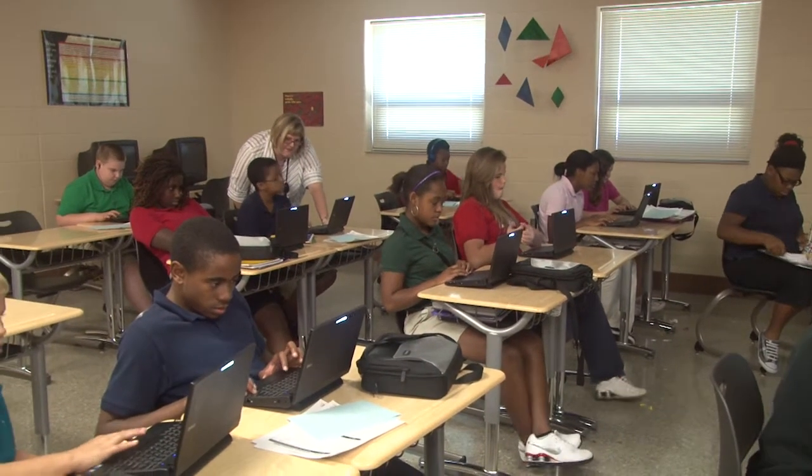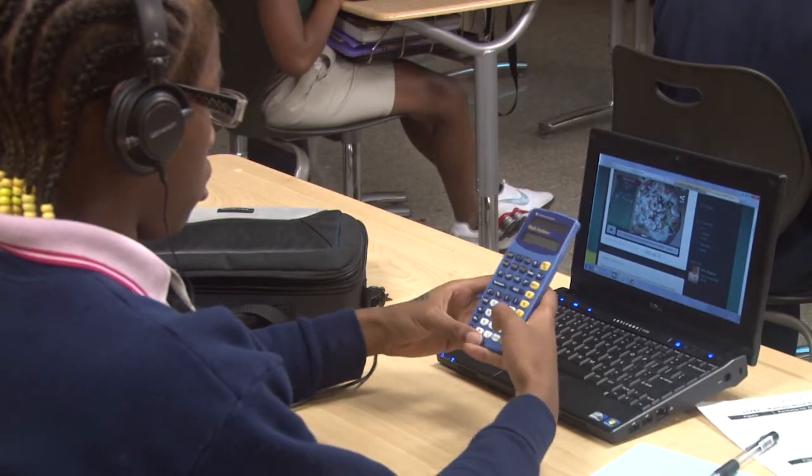Then I had another question: if I used the 16-inch diameter, what would be the area of the pizza? We talked through using a reference sheet and calculator how to solve for both of those.